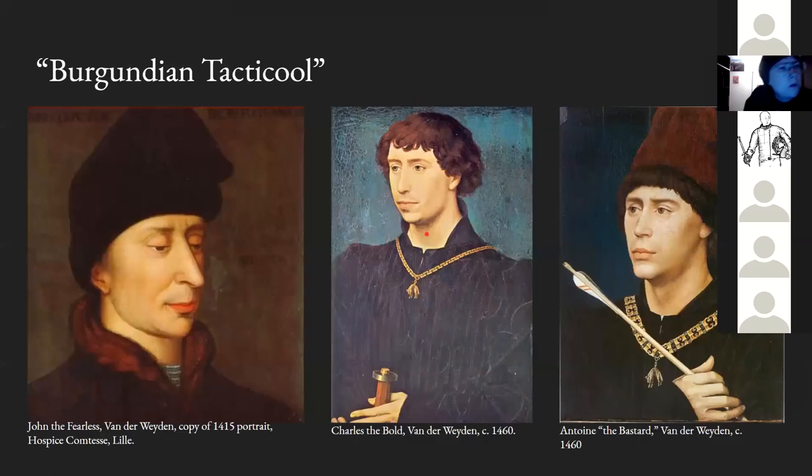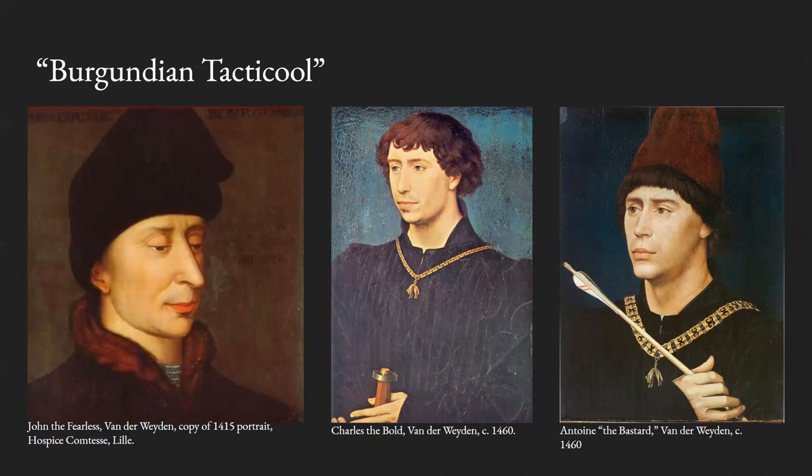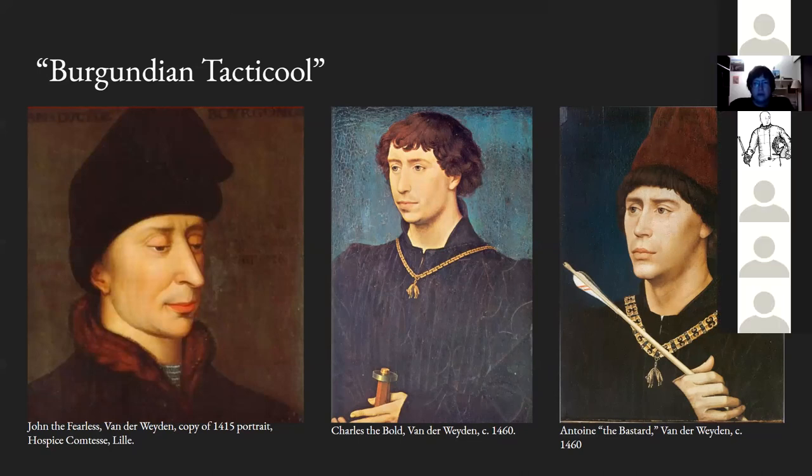John the Fearless is on the left. When we see what might be mail peeking out from his robe and consider that his life is bookended by assassinations, that's a strong contextual clue that we're actually looking at some form of concealed armor. We will come back to this yet again, because it's a very unique example. As a quick aside: if you look into 15th century Burgundian nobles generally, their aesthetics are completely nuts. Their portraits feature body armor, weapons mid-draw, and an aggressive military impulse bleeding into what are supposed to be civil portraits. I call this 'Burgundian tactical.'